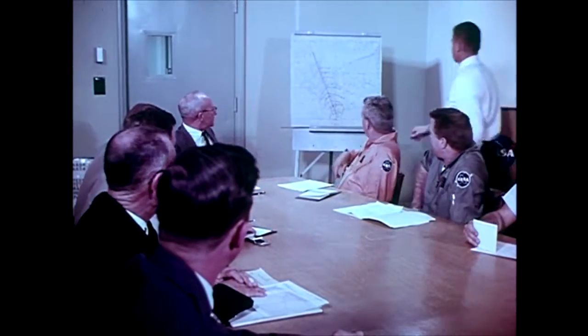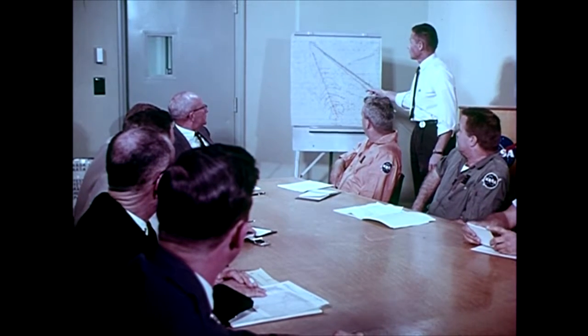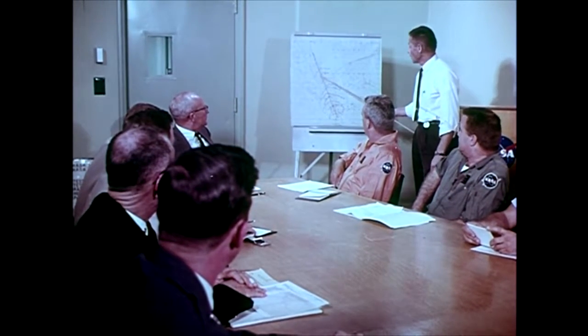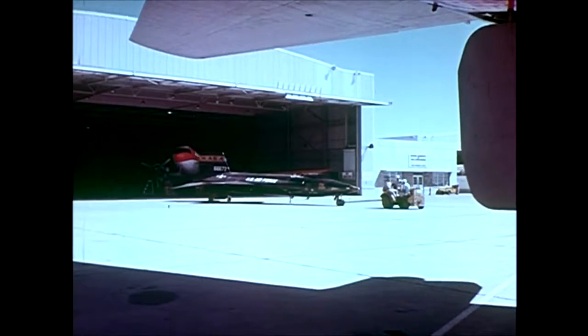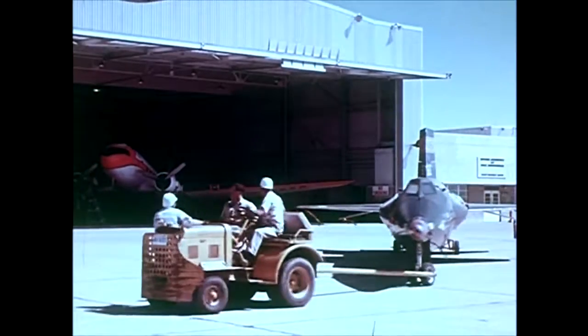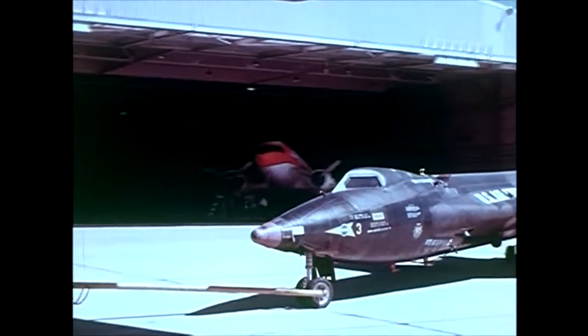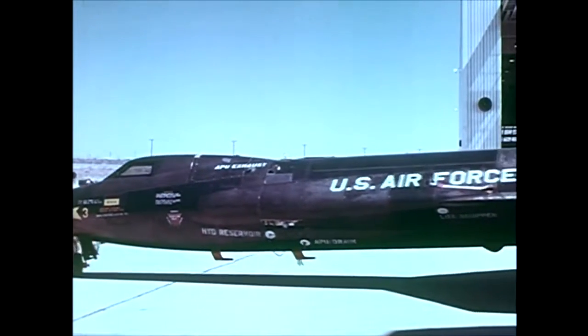For every flight, the procedure is essentially the same. Every phase carefully planned, every second of actual flight time mapped out in advance. That way, every man involved knows exactly what his job will be from the beginning to the end of the flight. Hours of preparation, weeks of planning, months of study, whole years of research — all this goes with the X-15 each time she leaves the hangar for another flight. For after all, no matter how many flights have been made before, each new test will probe a little deeper into the unknown.